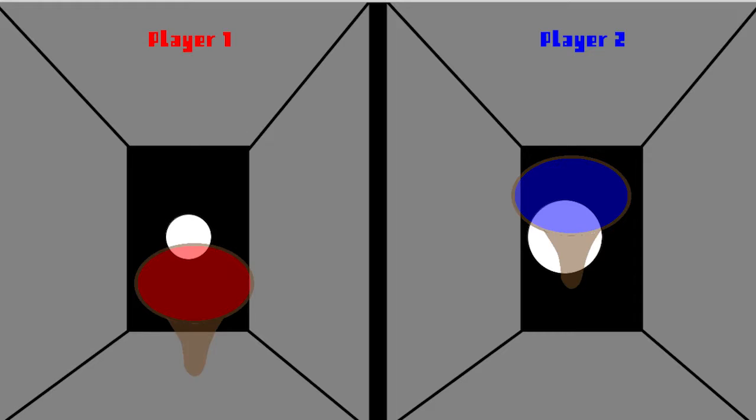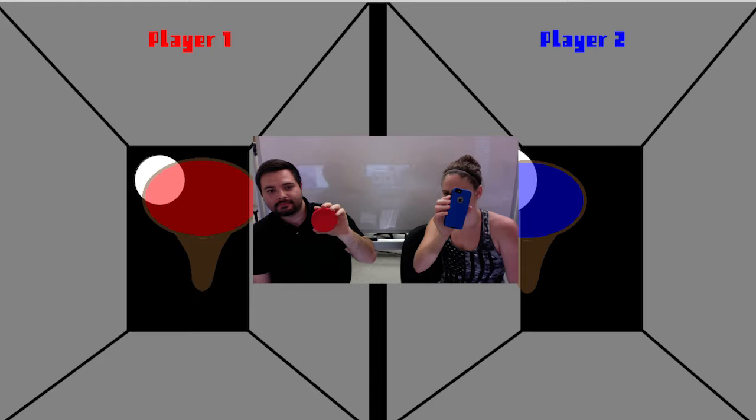We have designed a game where the player can pick up any colored object and play. Using your webcam, we track you and your paddle in a virtual world. So grab a friend and let the game begin!